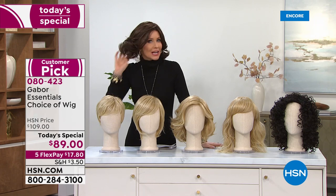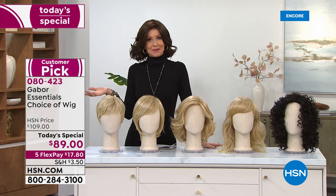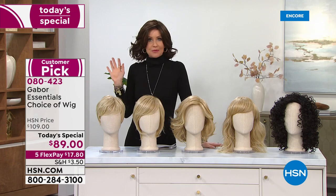Comfortable, easy to pop right on. No care, no fuss, no curling. Although if you wanted to change the style, you can. It's heat safe — you can heat it up to 350 degrees.